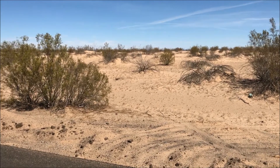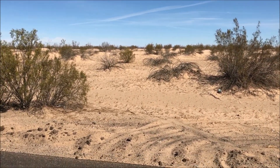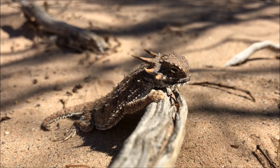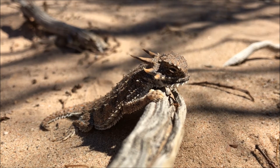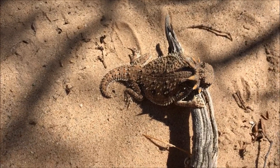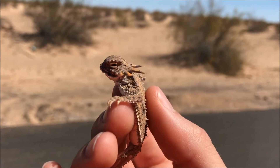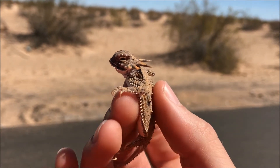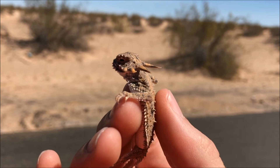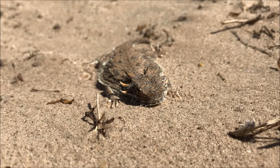These guys will normally eat mostly ants — harvester ants — but will also occasionally eat some invertebrates. Another interesting fact about these guys is they do not squirt blood. Their defense is not to squirt blood like some of the other horned lizards can. This is just a little guy — he's not a baby, but he's not an adult either. Still juvenile, still on the smaller end. These guys will typically breed April to May. He's probably got another couple years before he'll be doing that.